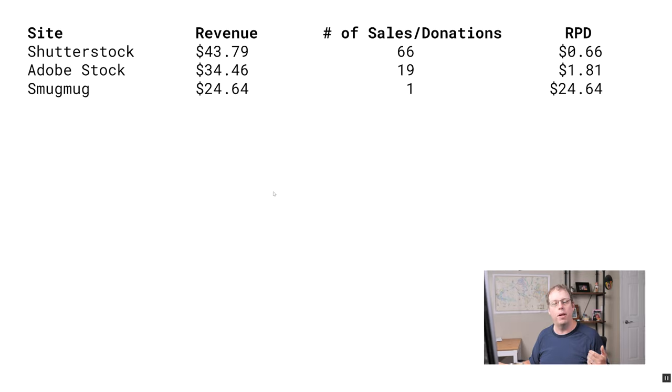Next on the list is SmugMug. I made one sale on SmugMug this past month, and that was $24. SmugMug is where I have my own personal website, so this person probably found me through Google or my social media and purchased one license there. When you have your own website, you get to keep the vast majority of the sale. That's why one sale is so much higher on SmugMug — but I have to do all the marketing for it, unlike Shutterstock where they bring all the buyers in.